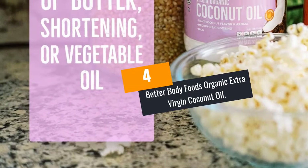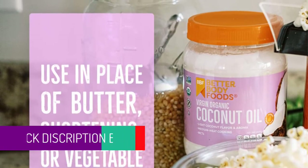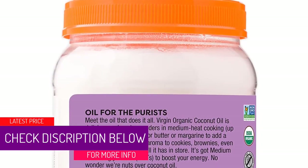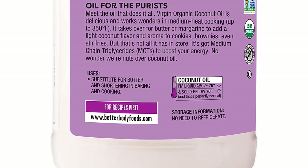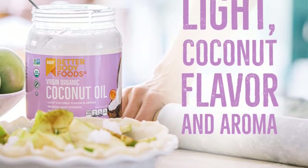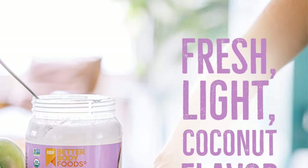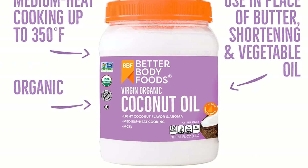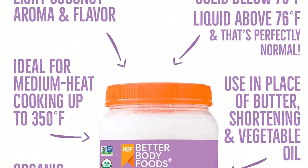At Number 4: Better Body Foods Organic Extra Virgin Coconut Oil. This organic coconut oil by Better Body is an excellent replacement for cooking oil or butter. It's derived from the first press of organically grown healthy coconuts through chemical-free cold pressing. It's kosher and USDA certified, and has a light sweet aroma on your fries and cookies. Since it's coconut oil, this product is loaded with good fats which act as direct sources of energy for your body. You can also use it in place of your makeup remover or as a skin moisturizer.